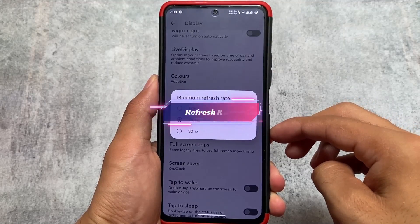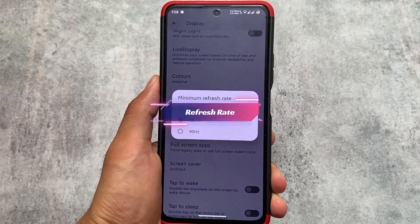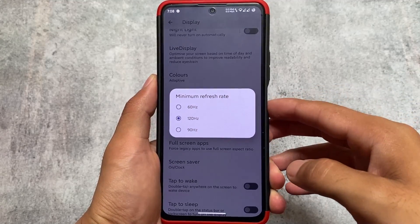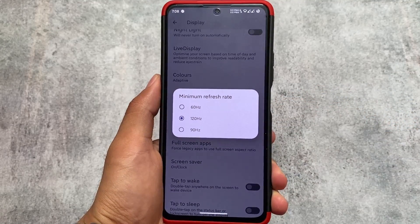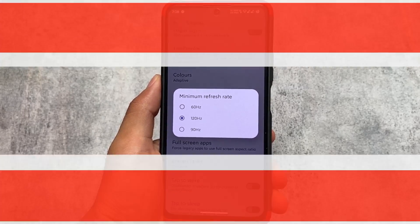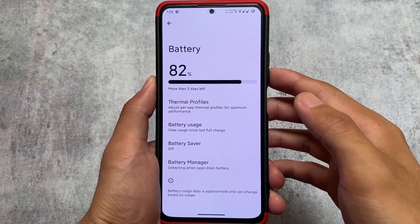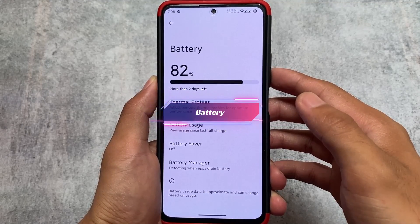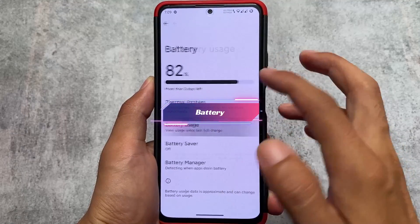Another interesting thing I found is this minimum refresh rate option. A lot of custom ROMs I've tried give you options for 60 or 120Hz. My device doesn't support 90Hz by default, but in LineageOS 90Hz is available here. I'm not sure if it's helpful for me or not, but sometimes I do use 90Hz.